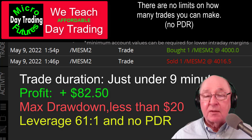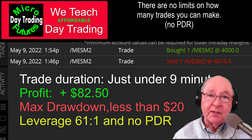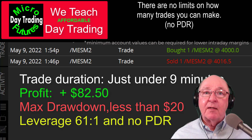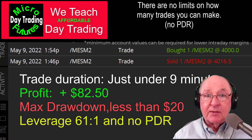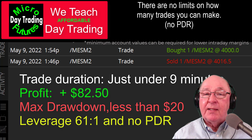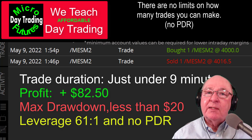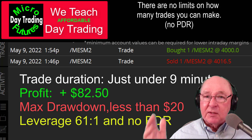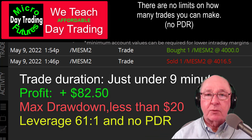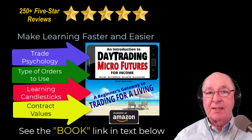Now that futures are affordable, thanks to the Micro E-minis and other mini contracts coming too, it's a very disruptive technology. A couple of years ago exchanges started offering affordable trading to everyday investors — that's a real game changer. Also, there's no PDR — the Pattern Day Trading rule. If you're going to day trade stocks more than three times a week you need a minimum $25,000 account. That rule does not apply to futures trading of any kind.